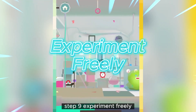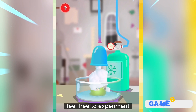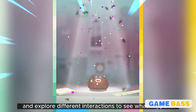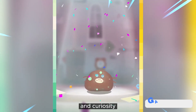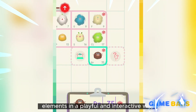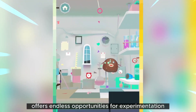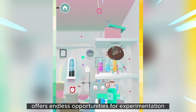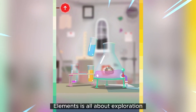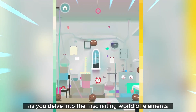Step 9: Experiment freely — remember, there are no right or wrong answers in Tokolab Elements. Feel free to experiment, mix elements, and explore different interactions to see what happens. The game encourages creativity and curiosity. Step 10: Have fun — enjoy the process of discovering and learning about elements in a playful and interactive way. Tokolab Elements offers endless opportunities for experimentation and enjoyment. The gameplay is all about exploration and discovery, so let your imagination run wild.